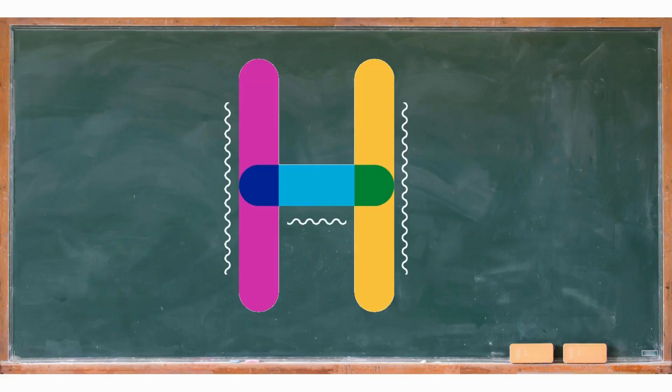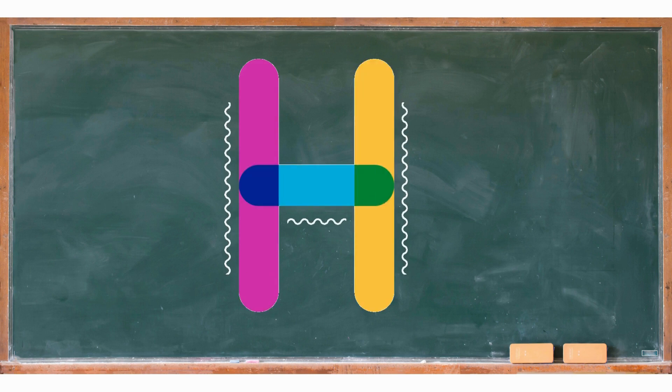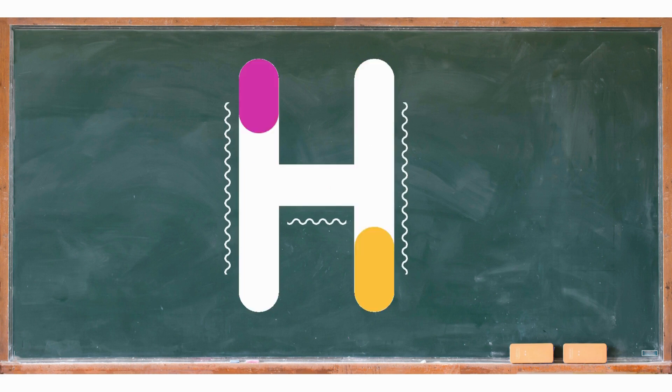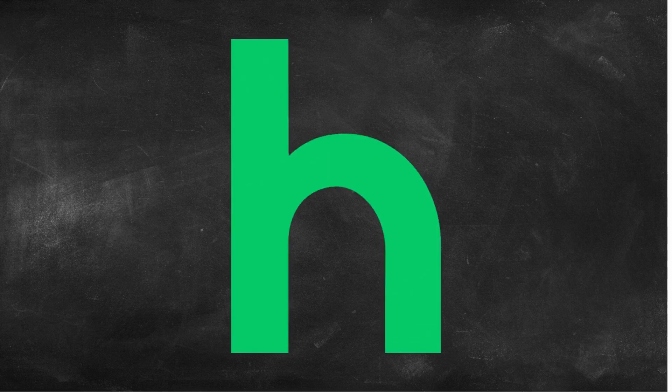Now, let's practice writing the letter H together. The uppercase H looks like two tall lines with a line across the middle. Let's draw it in the air with our finger. Can you do it? Awesome! The lowercase H looks like a tall line with a little hook. Let's try writing it on our imaginary blackboard. Tall line, and hook. You're doing fantastic!